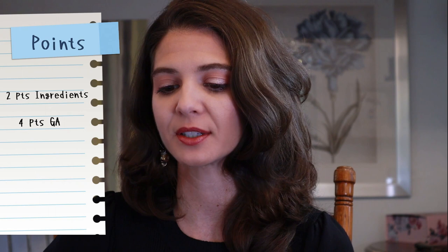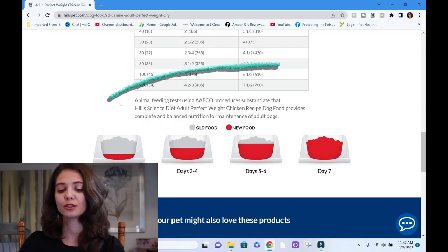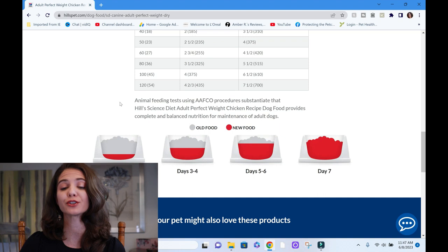So we've got two points for the ingredient list and four points for the guaranteed analysis — up to six points. Now let's find the AFCO statement. Here it is: 'Animal feeding tests using AAFCO procedures substantiate that Hill's Science Diet Adult Perfect Weight Chicken and Rice dog food provides complete and balanced nutrition for maintenance of adults.' They get two points here — one because it is complete and balanced for adults, and two because they did feeding trials, which is how they know 70% of dogs lost weight in 10 weeks.